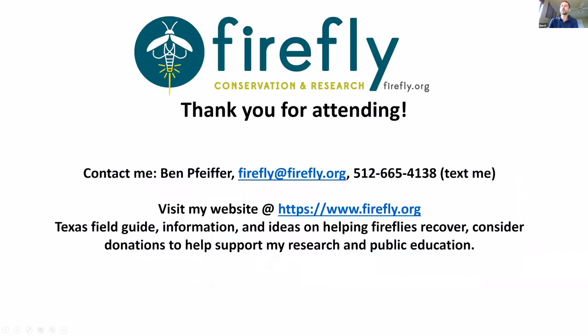Thank you all for attending and giving me an opportunity to speak to you tonight. Feel free to post any questions in the chat section and feel free to contact me. Please visit my website at firefly.org to check out more information. I have a firefly field guide and more detailed information on plants to plant in Texas. If you like my presentation, consider making a donation on the website — it helps support my research and speaking. This is all my volunteer time.